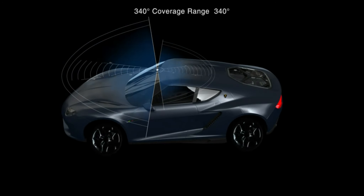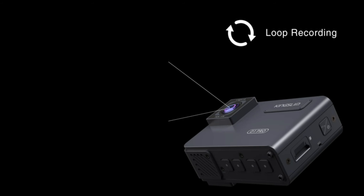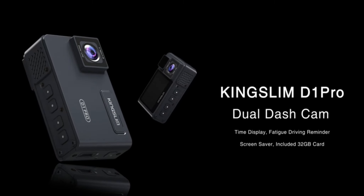The included GPS logger tracks your route, speed, and location, providing comprehensive driving data. The Kingslim D11 Pro Dashcam is a fantastic budget-friendly option for drivers who seek high-quality video recording and advanced features.